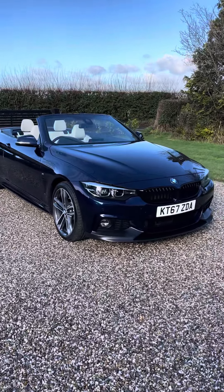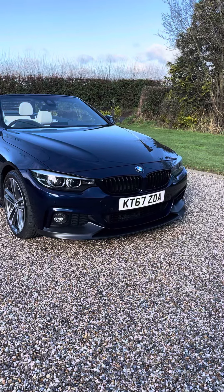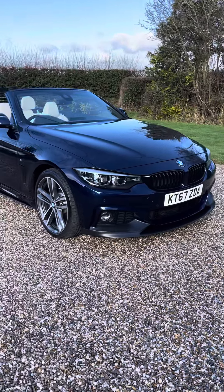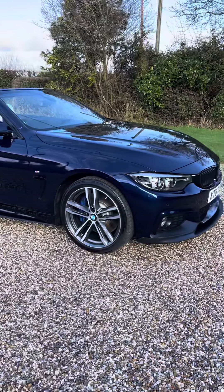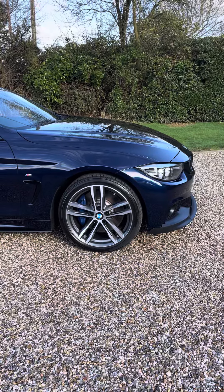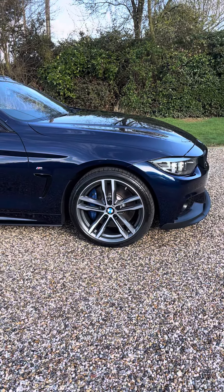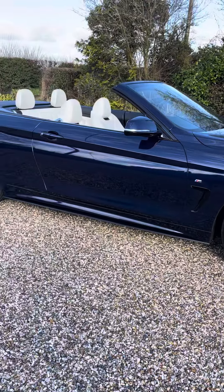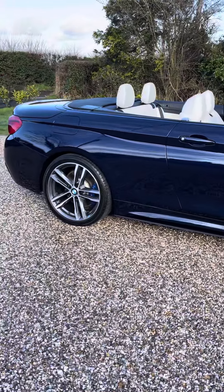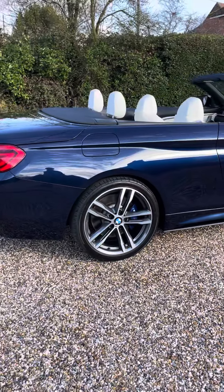It's got the adaptive xenons in the front, the M Performance style front splitter and grills, and the 442-style 19-inch wheels in a finish called Orbit — which is basically Orbit Grey with a diamond-cut finish. There are M Performance brakes behind those wheels, and the tires are Bridgestone run-flats, all in really great condition.